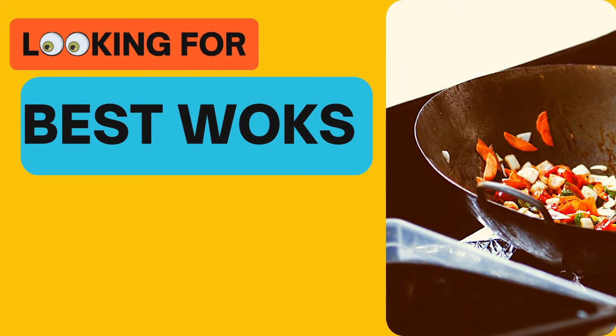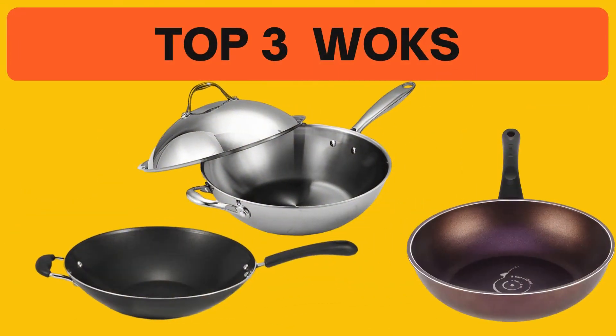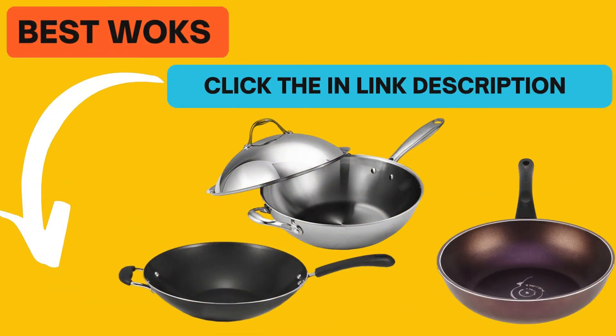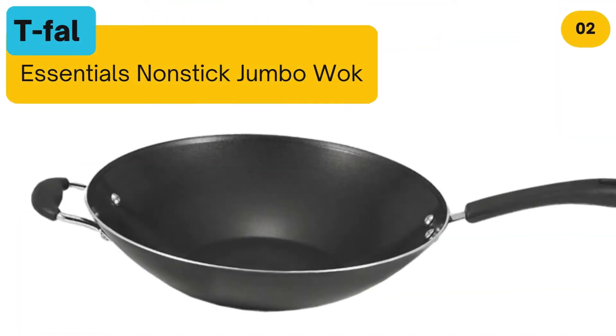Looking for the best Woks? In this video we look at some of the top 3 Woks on the market. Before we get started, we have included links in the description for each product mentioned, so make sure you check out to see which is in your budget range.